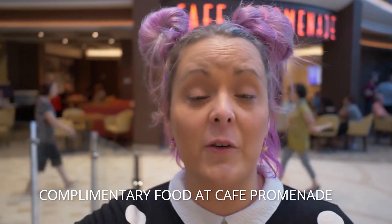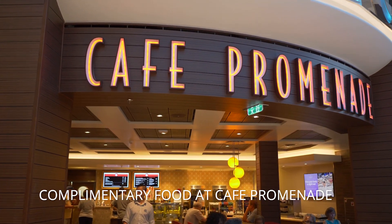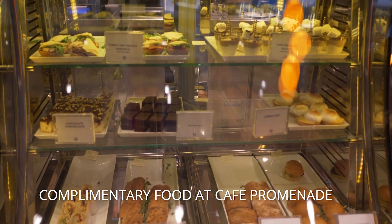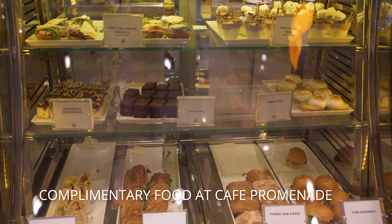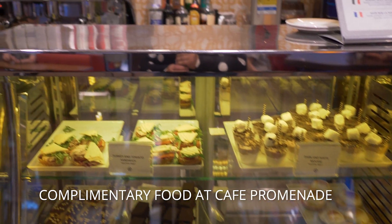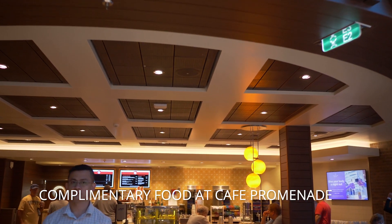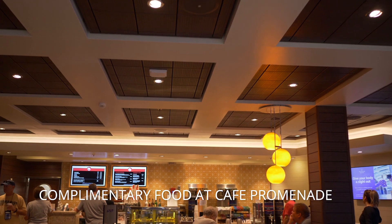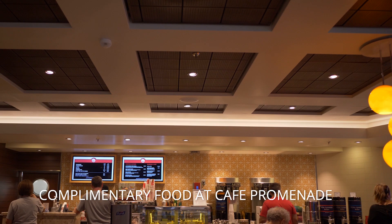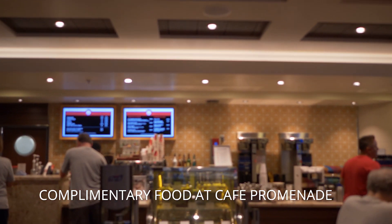The Cafe Promenade is also located in the Promenade. They serve specialty paid coffee, but they also have complimentary snacks — cakes, cookies, small sandwiches. A lot of people don't know the snacks are there. There are actually two lines: one for coffee and one for snacks. People get confused and assume both lines are for coffee, but one is for complimentary snacks.